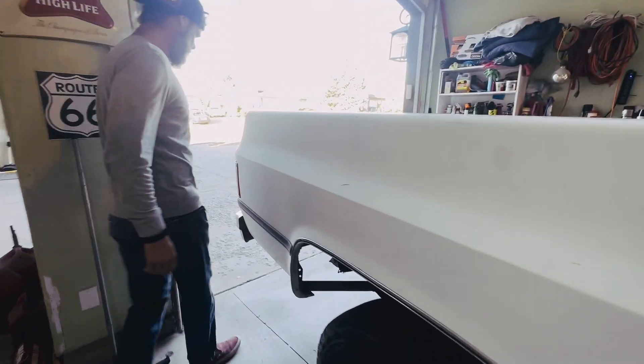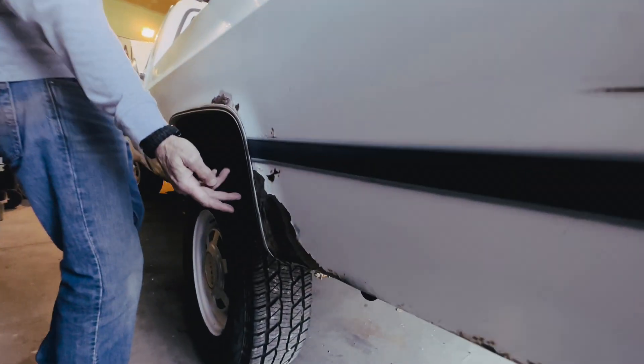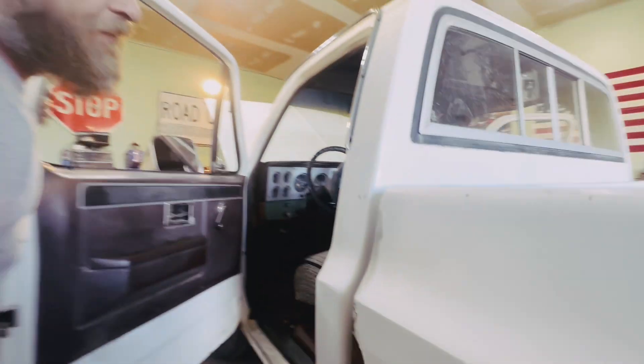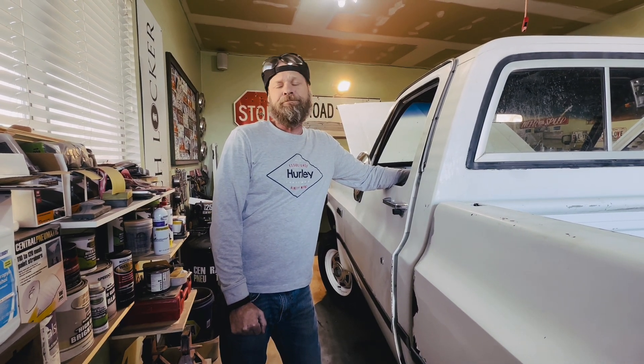Let's show them the rust, because rust happens. She is a sweetheart though. Typical Chevy rust behind the wheels, above the wheel wells, your cab corners — they're always getting a little hated on. But we're going to fix that up. We hope you guys stick with us. We're going to give you a breakdown of everything we're going to do, cost, expenses — everything included.